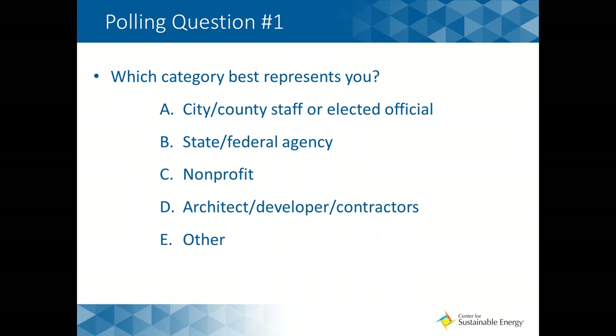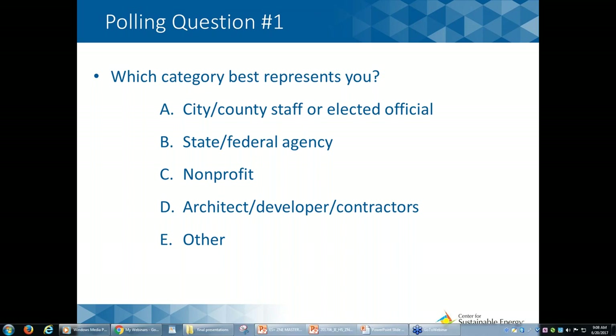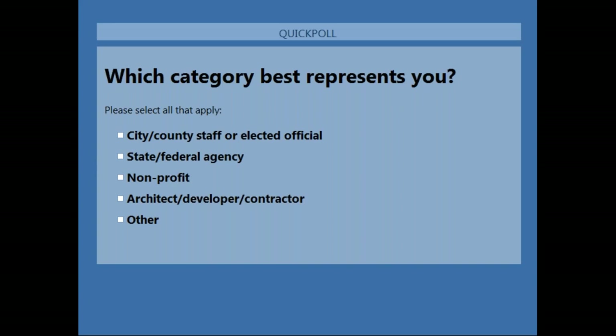We are going to kick off some polling questions just to get a lay of the land about who we have on today's webinar. If you can use your polling function that should show up on your control panel — the first question is: what category best represents you? It looks like about 22% of the folks on the line are from city or county staff or elected officials, so that is really great to hear. Looks like we have some good variation in the audience.